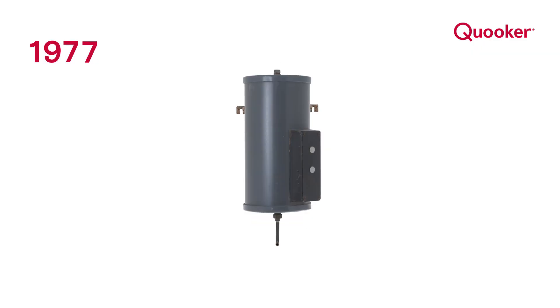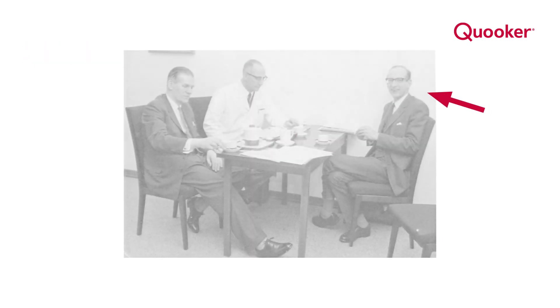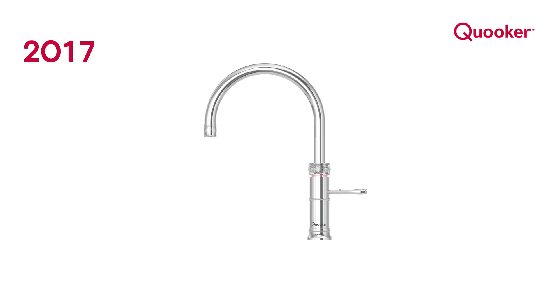What started in 1970 as a simple yet revolutionary idea by Henry Patery, the inventor of the 100 degree boiling water tap, is now a daily reality for hundreds of thousands of users worldwide.